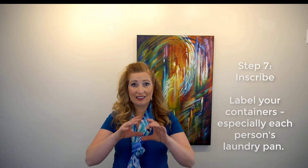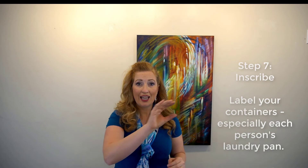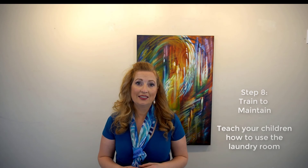Step seven is 'Inscribe' — that means label all your containers. I was once in a laundry room where the lady had pans for each of her seven or eight kids but no names on them, so the mom was the only one who could fold things and know which child's clothes were which. Make sure you write names on each bin so that other people can fold laundry and put it away for you. The last step is 'Train to Maintain': bring your family in for a short discussion, explain the new system, show them where clean clothes go and where dirty clothes go, and let them know you need their help — and that they'll need these skills when they go to college.